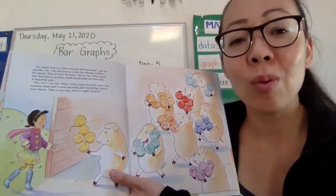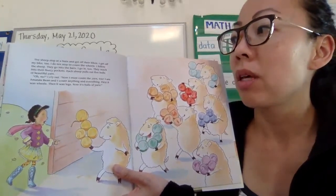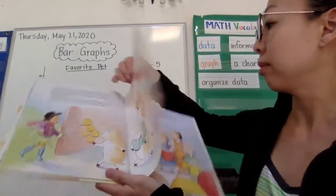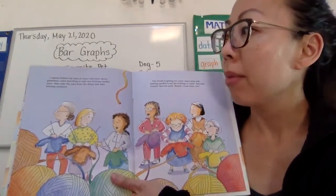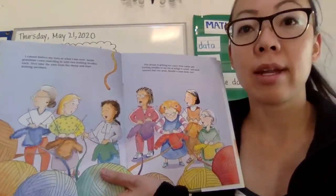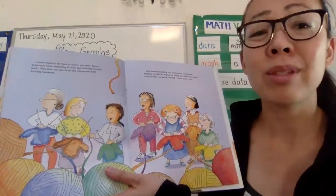'Oh no!' I cry out. 'Now I must count the yarn too. I am Amanda Bean, and I count anything and everything.' First it was wheels. Then it was legs. Now it's balls of yarn. Seven grandmas come marching in with two knitting needles each. They take the yarn from the sheep and start knitting sweaters. This dream is getting too crazy. Now I must add knitting needles to my list of things to count. And each sweater has two arms. Should I count them too?